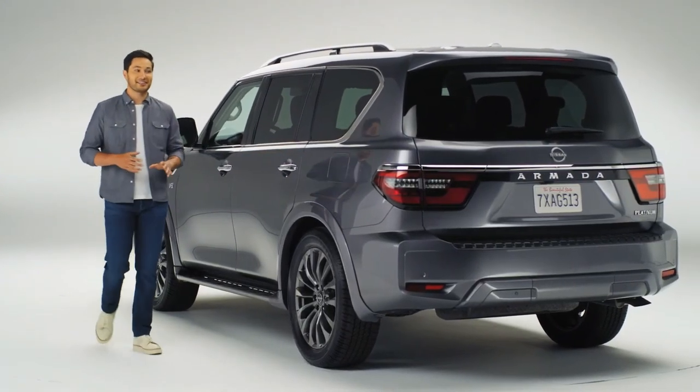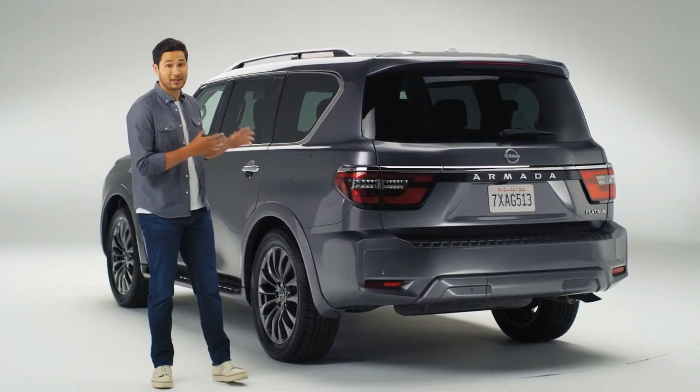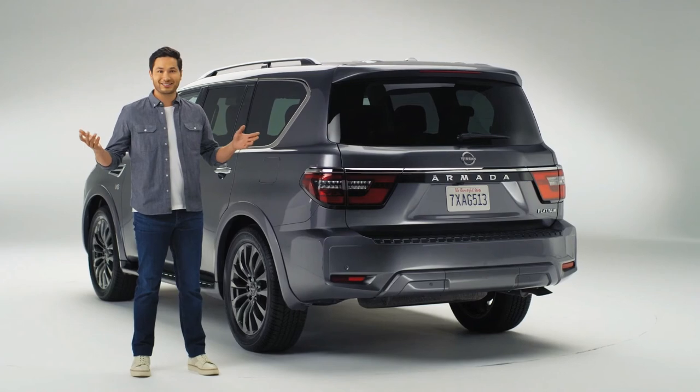There's so much going on inside Armada, it's easy to forget that this is a full-size 4x4 SUV that's really at its best outdoors, chasing good times and making things happen. So if you find yourself in one of these, don't be afraid to get it dirty.